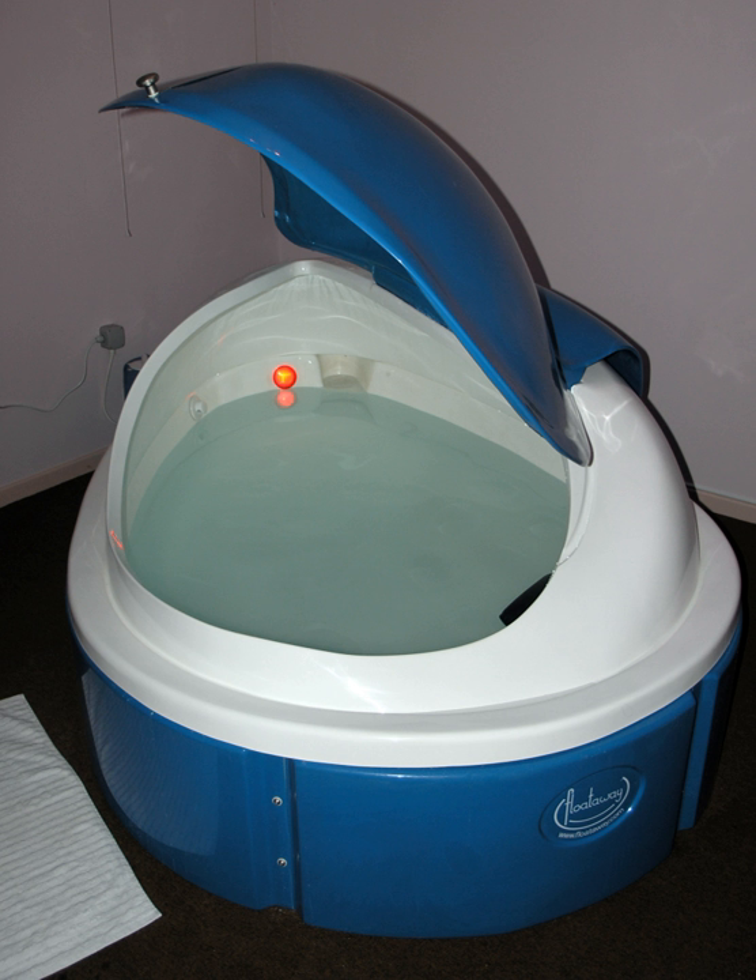Some use the extended theta state as a tool for enhanced creativity and problem solving. Spas sometimes provide commercial float tanks for relaxation. Flotation therapy has been academically studied in the US and Sweden, with published results showing reductions of both pain and stress. The relaxed state also involves lowered blood pressure, lowered levels of cortisol, and maximal blood flow. Apart from physiological effects, REST seems to have positive effects on well-being and performance.